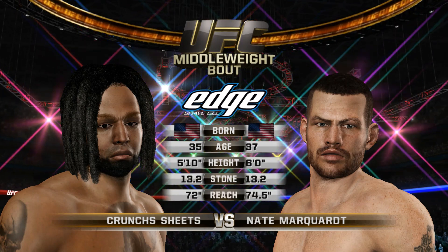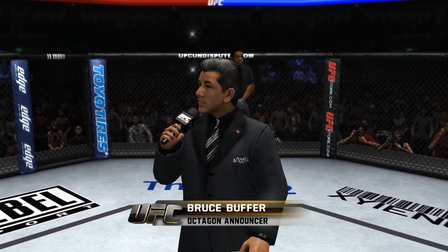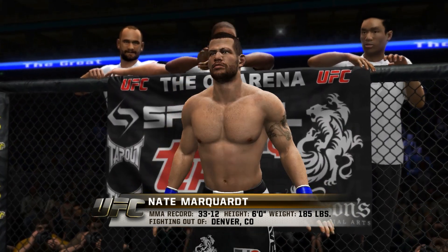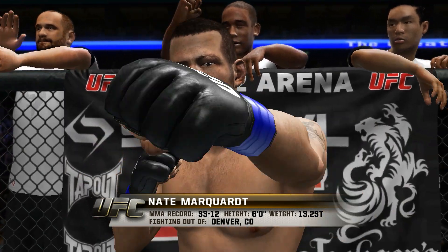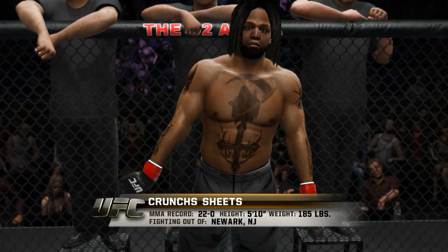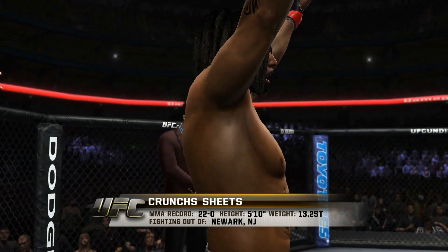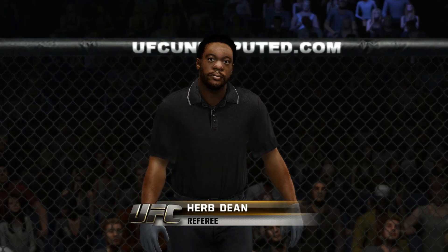And now with the official introductions of our fighters, Bruce Buffer: Ladies and gentlemen, this is the co-main event of the evening, three rounds of fighting in the UFC middleweight division. Introducing first, fighting out of the blue corner — he stands six feet tall, weighing in at 185 pounds, fighting out of Denver, Colorado: Nate the Great Marquardt! And now fighting out of the red corner — he stands five feet ten inches tall, weighing in at 185 pounds, fighting out of Newark, New Jersey: Damage Sheets! And when the action begins, our referee in charge of this contest is Herb Dean.